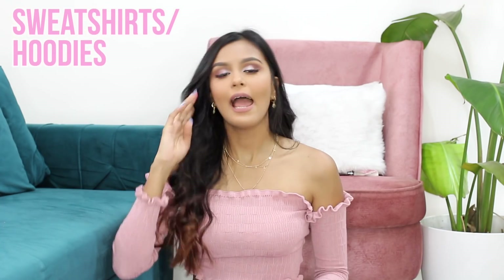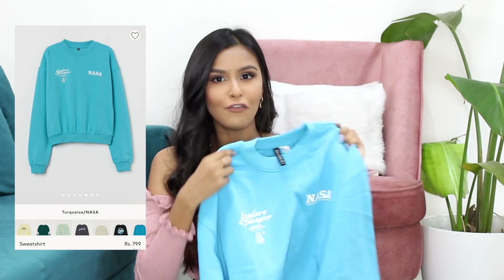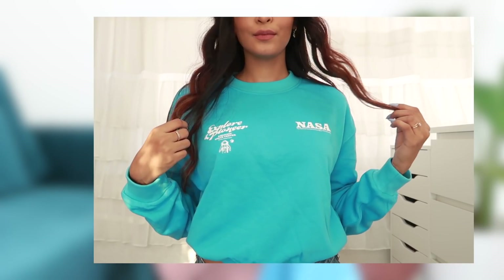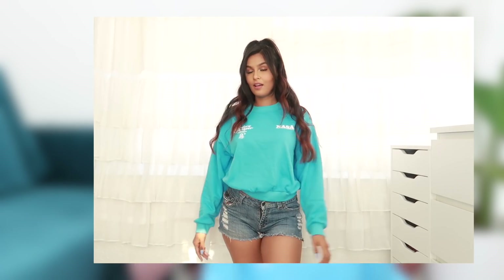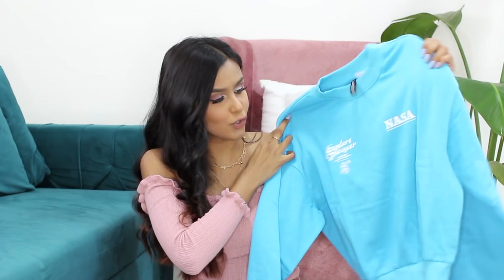Next we have sweatshirts and knitwear, and I had to do this category because I love sweatshirts. The cheapest ones are for 799 rupees and I ended up picking this one up. It's a really fun sky blue color with a NASA print. I ended up picking a small — I actually should have picked a medium for it to be nice and baggy — but the quality is so, so nice. It's available in at least 10 to 15 different colors and variations, so it's a pretty good price point.